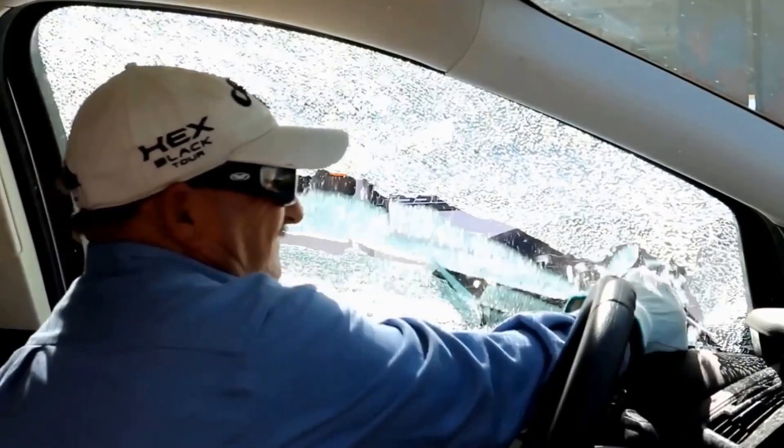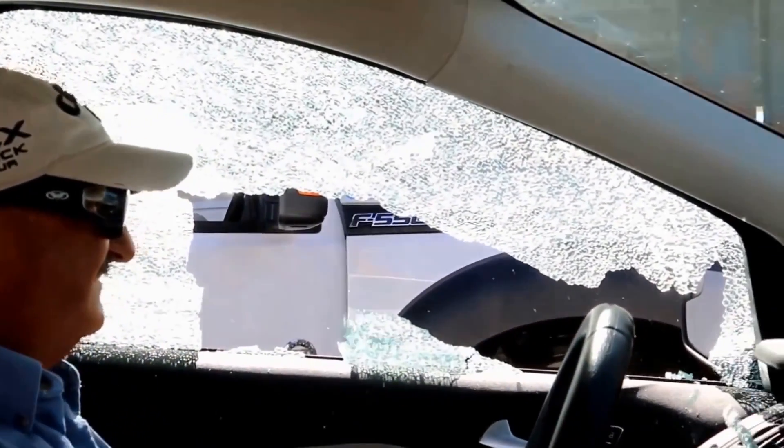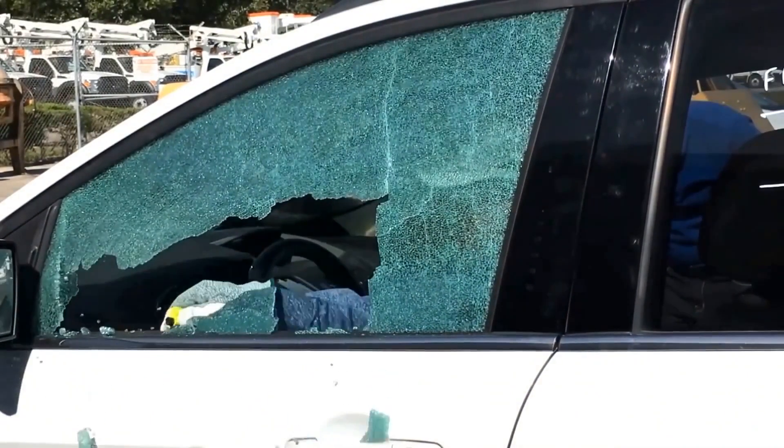One side of the gadget is a window breaker, and all you have to do to use it is press the surface firmly against the glass. The other side is a seatbelt cutter underneath a removable cover that you can slide out if you need to.